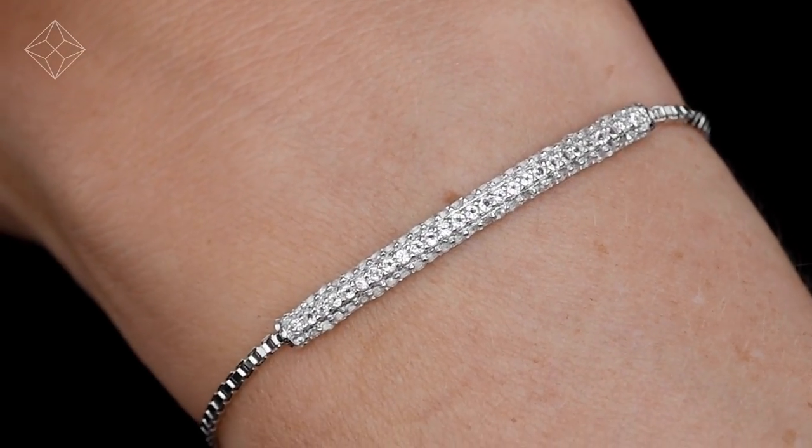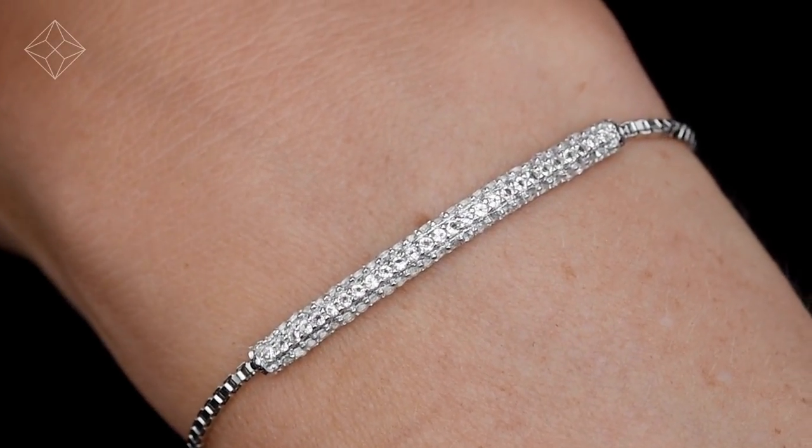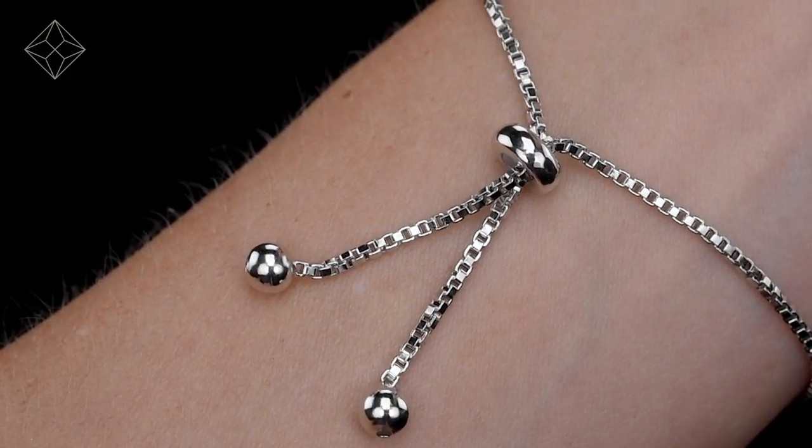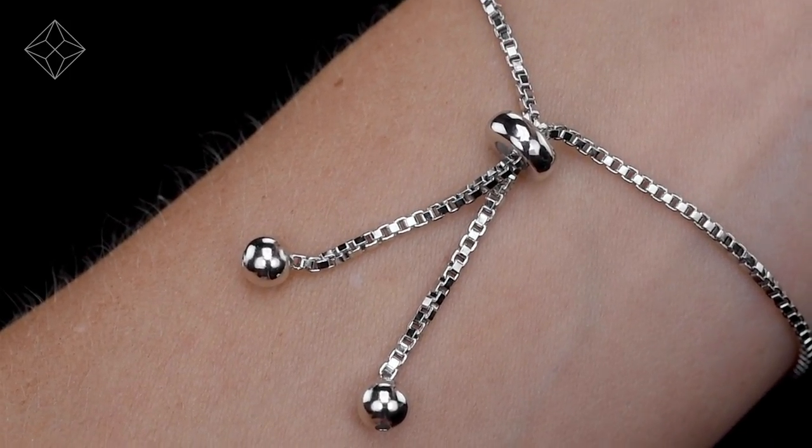Fine Diamond Jewelry from the Diamond Store. Only the finest, conflict-free diamonds and gemstones go into creating our skillfully handmade bracelets.